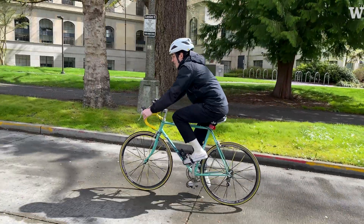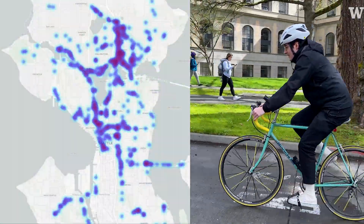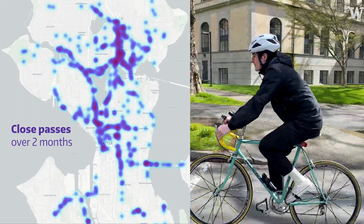I handed it out to a bunch of cyclists and we had a thousand miles traveled over two months in Seattle — close passes or near misses. The map is a way of visualizing the data.